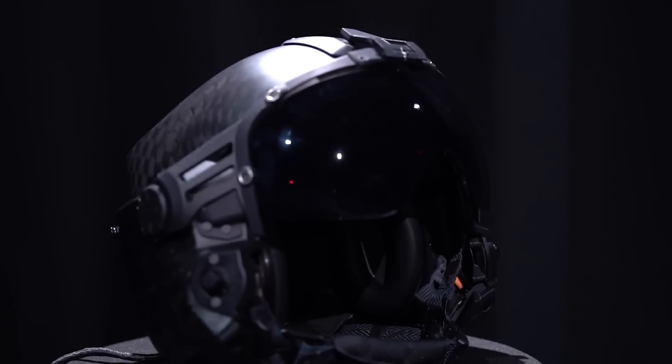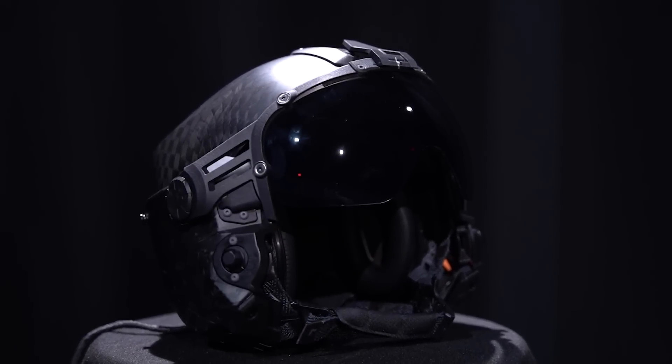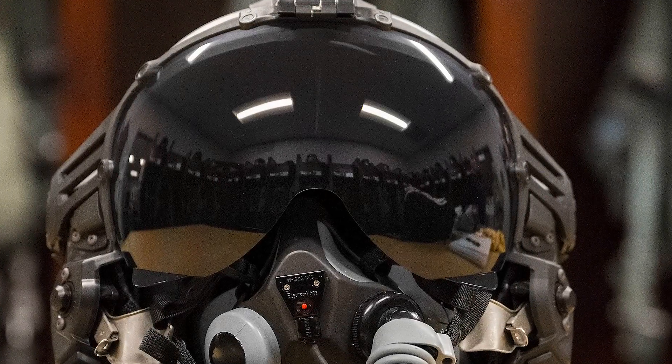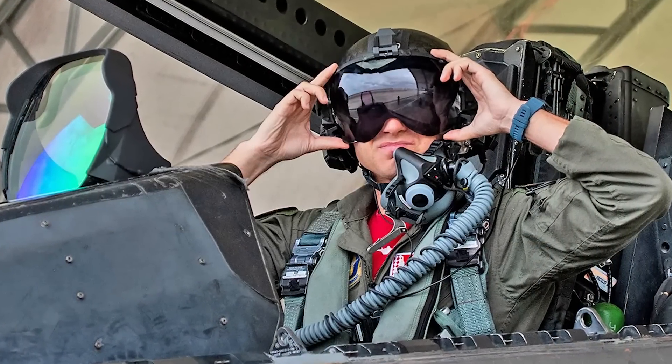The new helmet being tested is being developed by the California-based Lift Airborne Technologies. Known as the AV-2.2 NGFWH helmet, F-22 Raptor pilots from the 301st Fighter Squadron out of Eglin Air Force Base have begun testing the helmet. The new helmet allows for unparalleled mobility, comfort, and visibility in the cockpit.